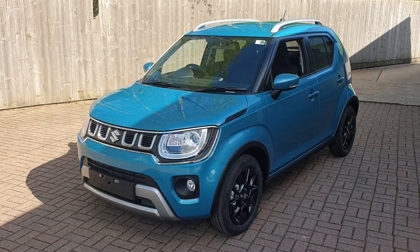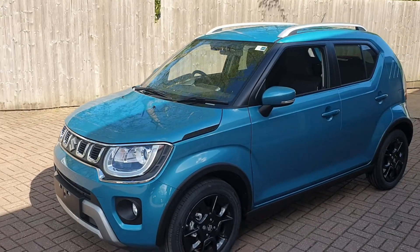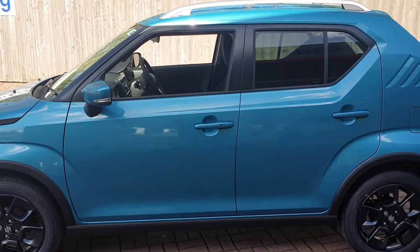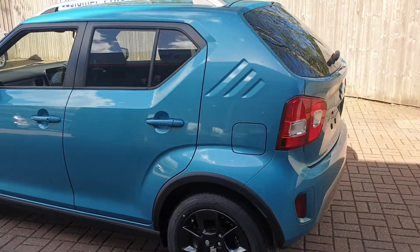Welcome to Canterbury Suzuki. This is our SZ5 Ignis. This vehicle has gloss black 16 inch alloys. It also comes with a reversing camera.